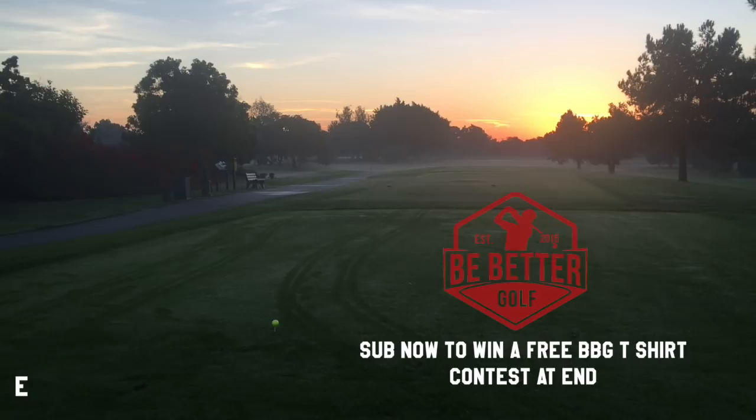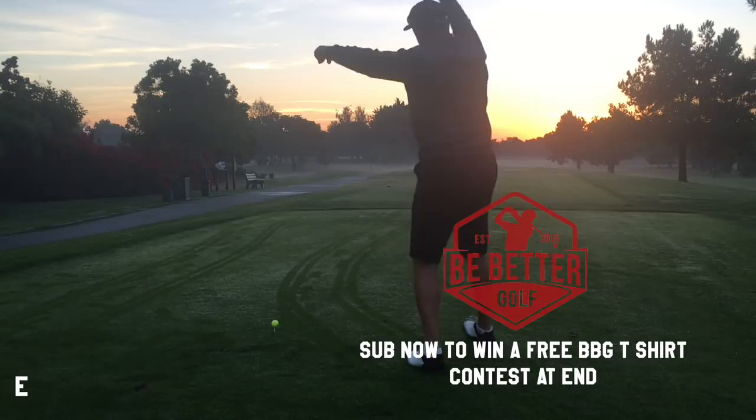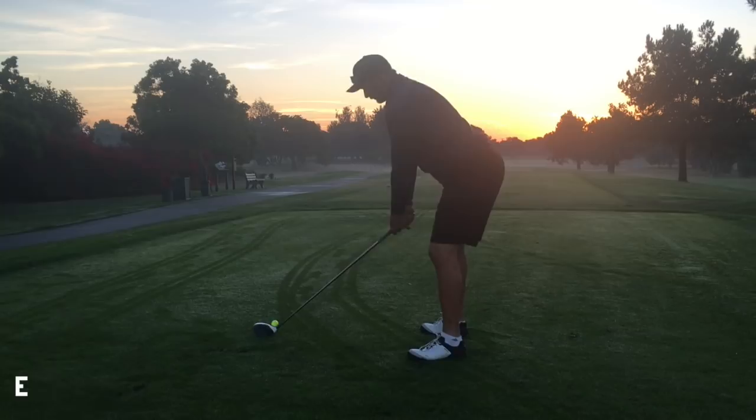Hey everybody, thanks for watching. This is going to be a match play match over nine holes between David, my friend, who can always play with me very early in the morning. You can see the sun just came up. Here's David, the lefty, teeing off on the 10th hole at Sky Lynx in Long Beach. This is a good match — I think you guys will like this.